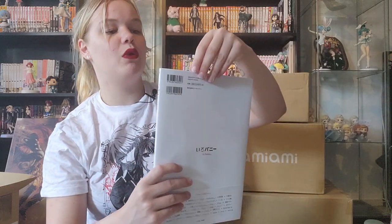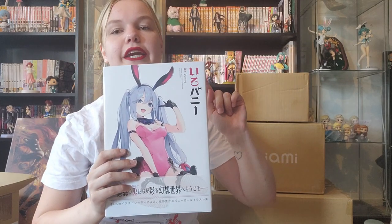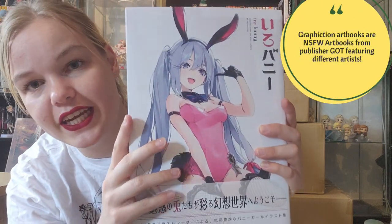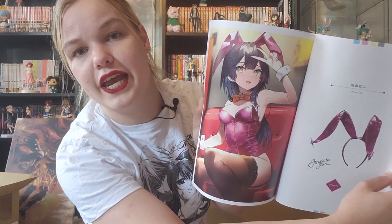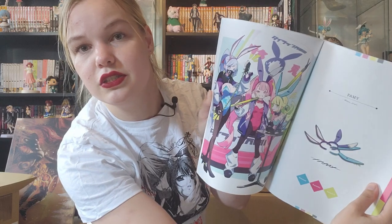The first one is Iro Bunny — I believe that means colorful bunny. I also have the Kuro Bunny. These are all Grafiction books, by the way. This is the Iro Bunny, which means the colorful bunny, and it's just an art book full of girls in cute colorful bunny suits. I think that is really cute.